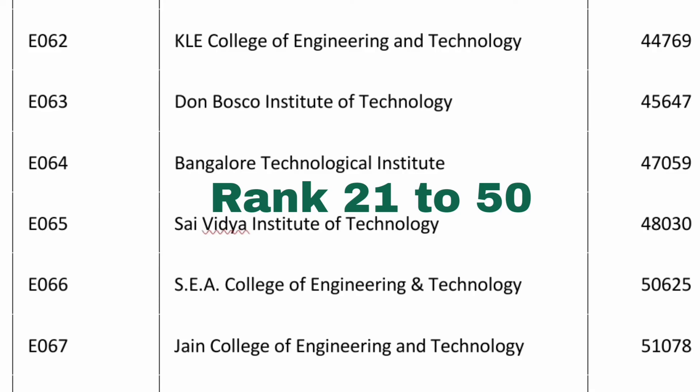The 45th college by cutoff is KLE College of Engineering and Technology — another KLE group college in Belagavi, called KLE CET — at 44,700. The 46th is Don Bosco Institute of Technology (DBIT) at 45,647. Bangalore Technological Institute has a cutoff of 47,000. Saividya Institute of Technology is the 48th college at 48,000 for CSC. SEA College of Engineering and Technology is 50,625 and Jain College of Engineering and Technology is 51,000. These are the top 50 colleges available through COMEDK and their CSC cutoffs. Thanks for watching — please subscribe to the channel for similar updates on all COMEDK happenings.